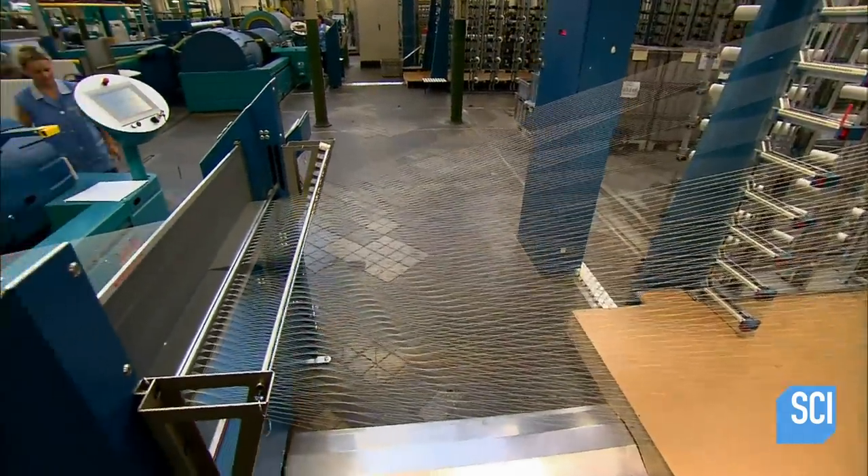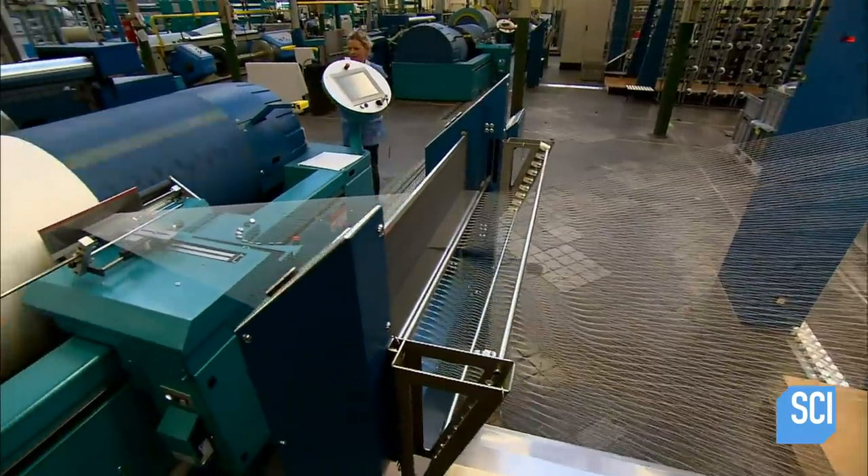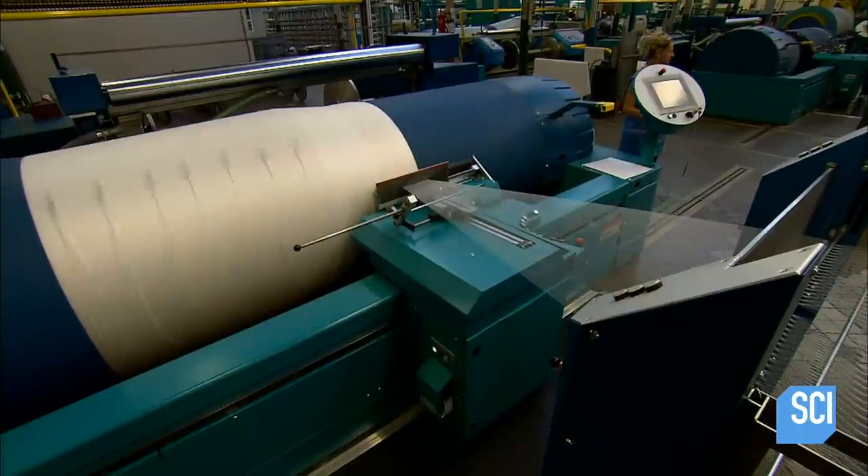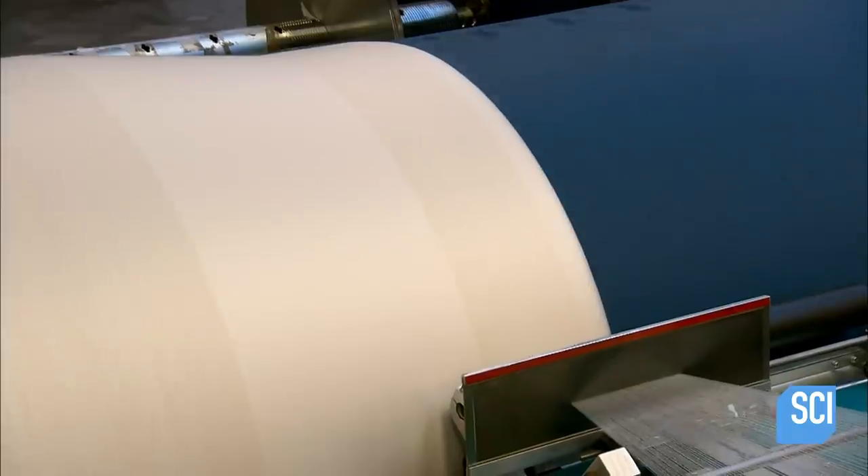The set of threads that will make up the woven cloth is called the warp. Hundreds of parallel threads wind up on a roll called the warping machine. These rolls can stretch several miles long.